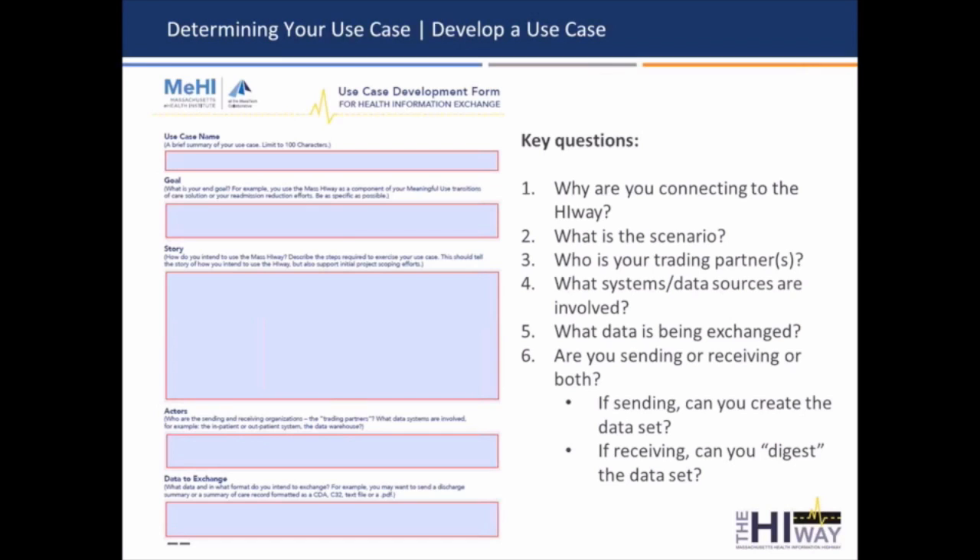We've developed a template that we think people may consider as they're developing these use cases, and there are a number of questions you may ask yourself. The first one is: why are you connecting to the highway? Articulate a goal — is it for meaningful use, transitions of care, or other strategic reasons? What is the scenario that you're putting into place? Tell the story: I'm a PCP, I need to send a referral request over the highway to my trading partner, the specialist — and that helps you with doing a fair amount of scoping of what it is you need to do.